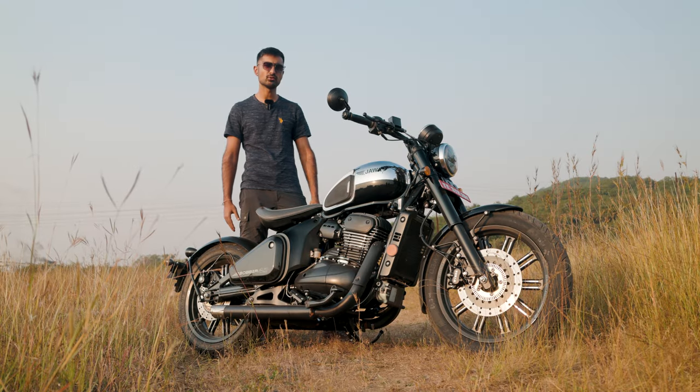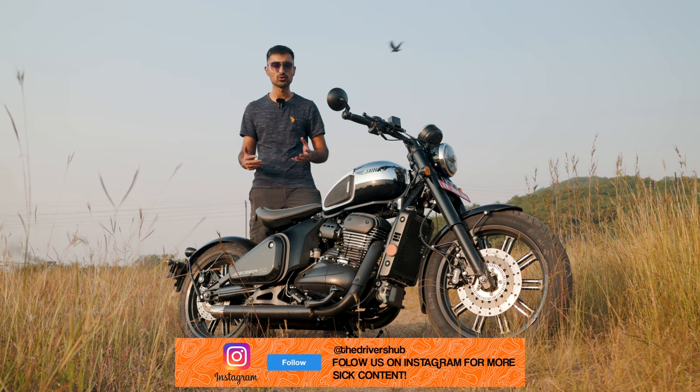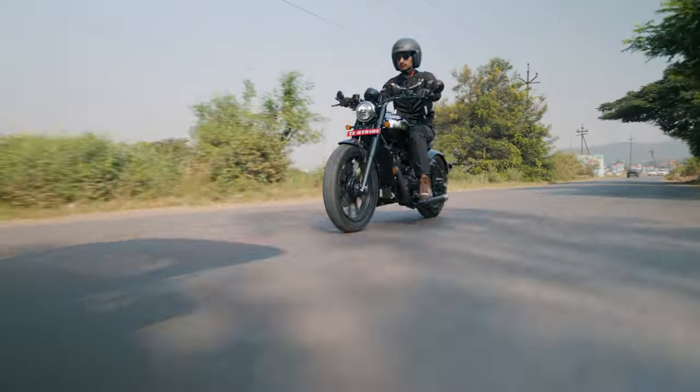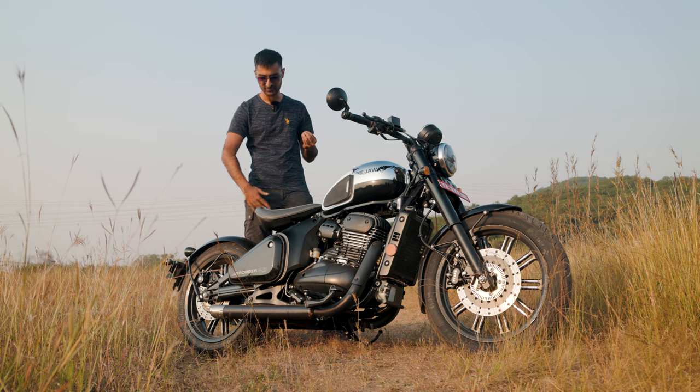Consider the Java 42 Bobber to be a bike for you and you only. This is not a bike for somebody who's searching for something practical or utilitarian. This is a bike for somebody who wants to feel special on the move, who wants to have an occasion of a ride. When practicality, well, that can take a back seat — well, there isn't one.